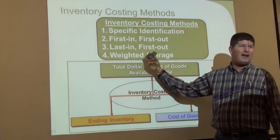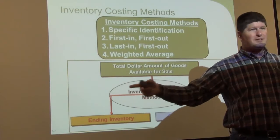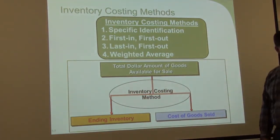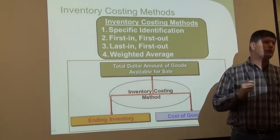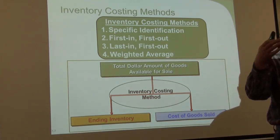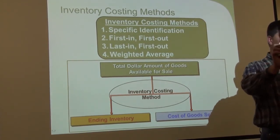Weighted average: you take the cost of this car plus the cost of that car, add them together, divide by two — that's your average cost per car, so you could sell them both for the same price, sharing some of the cost between the two. First in, first out: the first inventory items we buy are the first ones we sell. Think about how merchandise moves at the grocery store — the same example my instructor used with me. You go down to the grocery store, open the refrigerated container, and take the first milk in front.